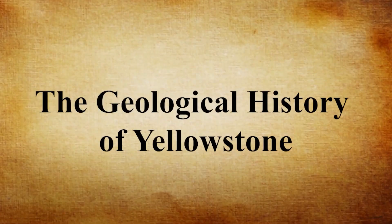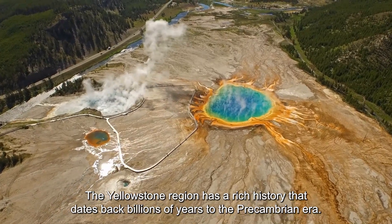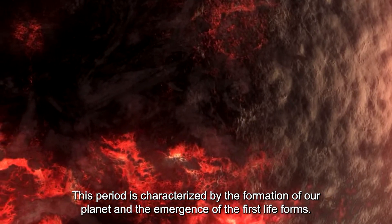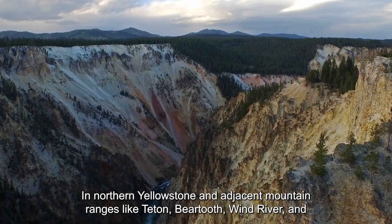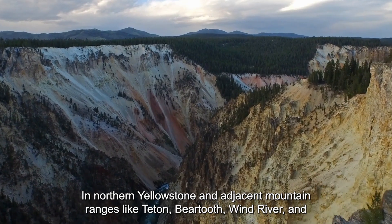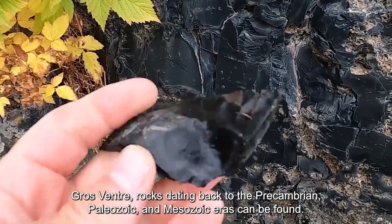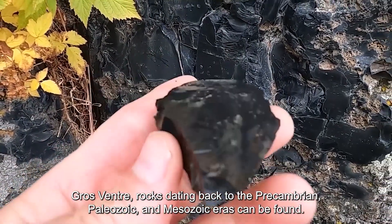The Yellowstone region has a rich geological history that dates back billions of years to the Precambrian era. This period is characterized by the formation of our planet and the emergence of the first life forms. In northern Yellowstone and adjacent mountain ranges like Teton, Beartooth, Wind River, and Groventa, rocks dating back to the Precambrian period, Paleozoic, and Mesozoic eras can be found.